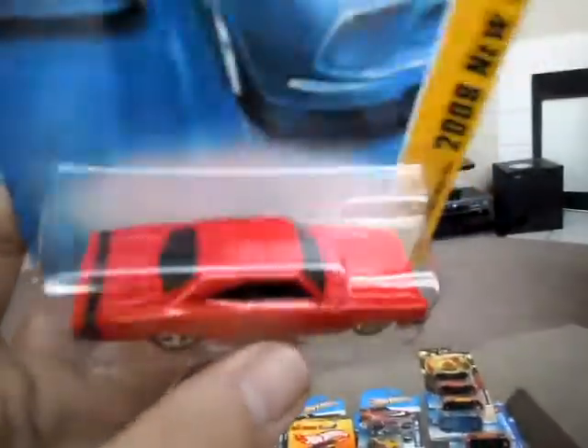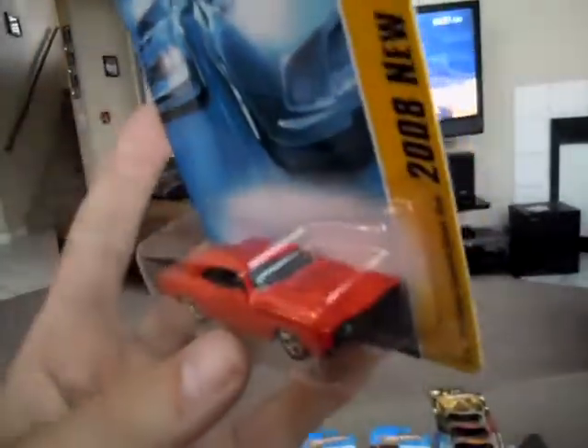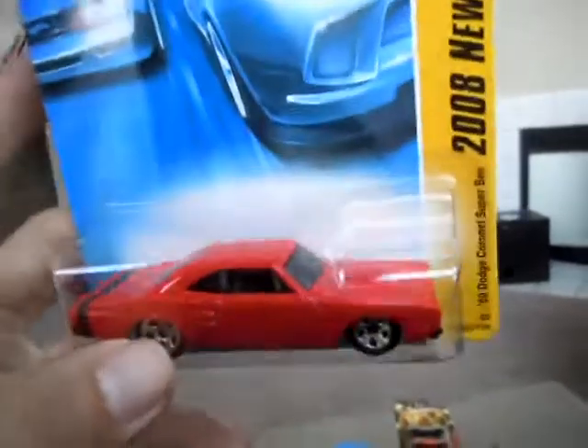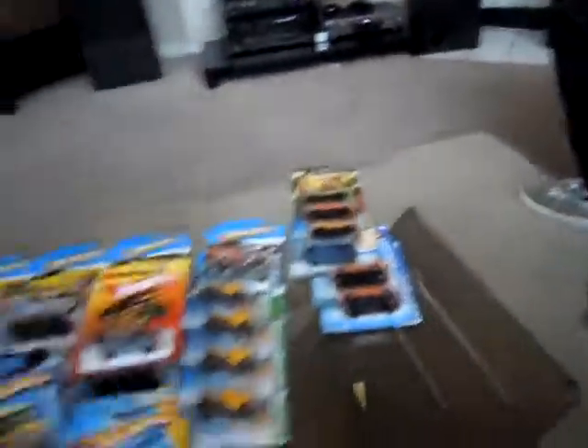I'm a big Dodge Super B fan, so I found a red one that I didn't have — a 2008 model. First time I've seen a red one. These cars are just sick looking. Only the Dodge Super B's.